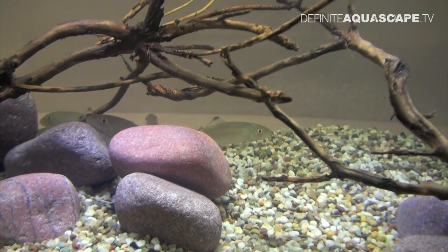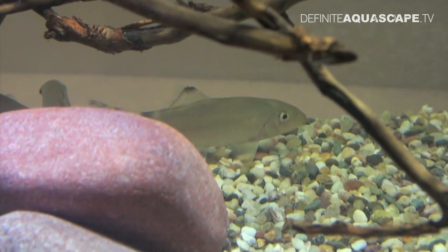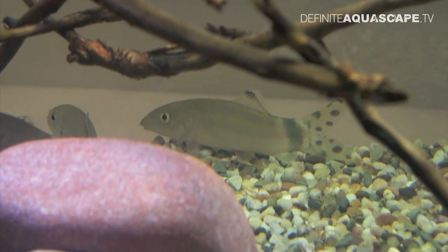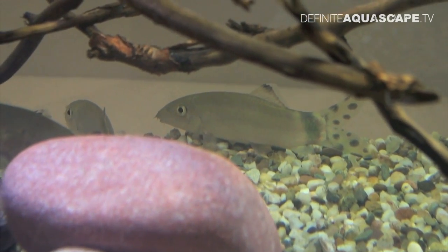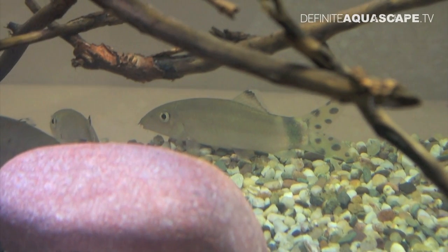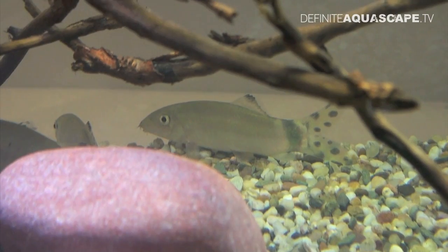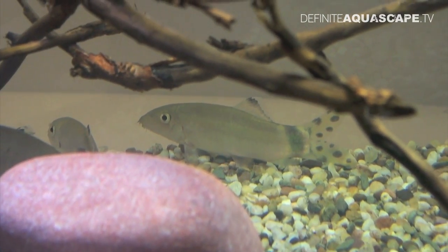This species can grow to about 10 centimeters. It requires clean water and should be kept in groups of at least 10 individuals. It has some really interesting social behavior, but unfortunately it has to be collected from nature, as there exists only one report of breeding in captivity.